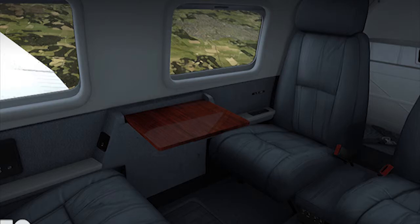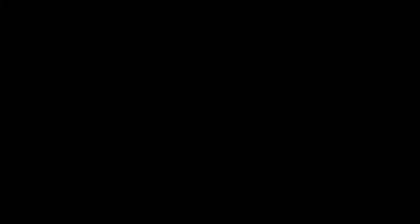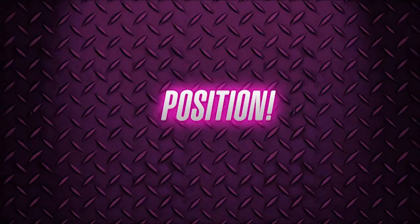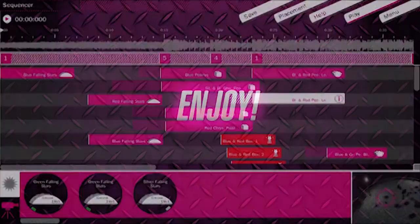Moving on to other simulation titles — Fireworks Simulator. Just when you thought everything has been simulated out there, we've got a new one. Fireworks Simulator has been developed in partnership with Waco Fireworks of Germany, so it's legit. It looks pretty cool. It's got all your rockets and all your launchers and barges and building-top launches and all that kind of fun stuff.